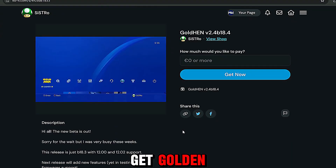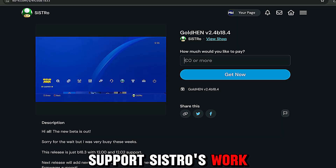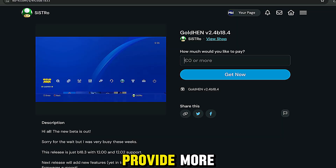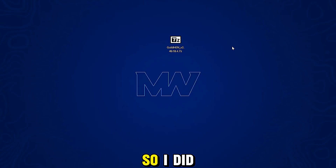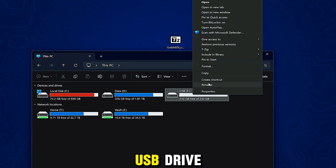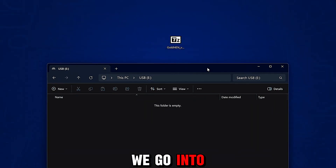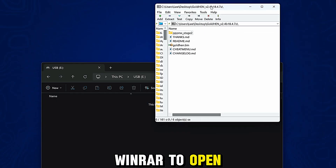So let's go ahead and take a look at how we can get GoldHen up and running on a 12.0 or 12.02 console. You can support Sistro by leaving a donation on Ko-fi — it is not required and the download is free. You can just enter zero as the amount. Note that Google Chrome may mark it as a dangerous file, so you may need to go into the download manager and tell it to download anyway. Grab yourself a USB drive formatted in exFAT format, then open up the 7-zip file — you'll need 7-Zip or WinRAR to open the file itself.